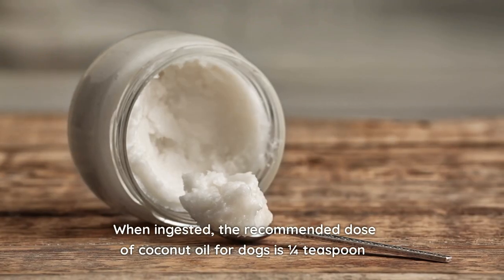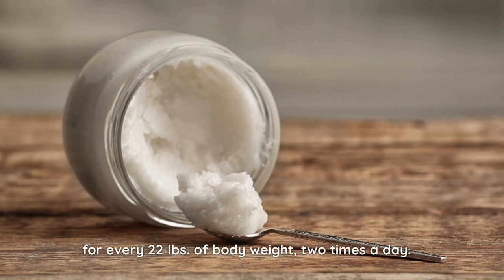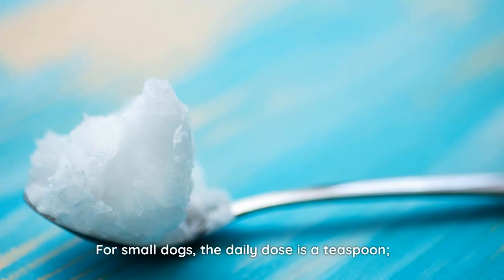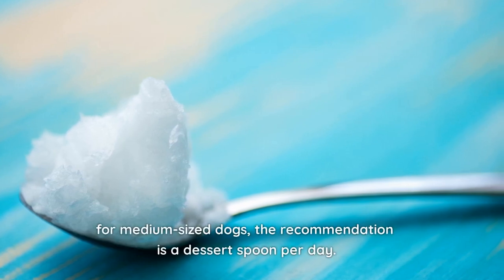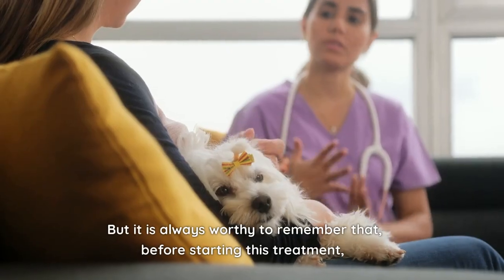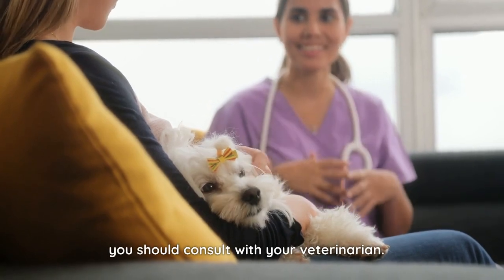When ingested, the recommended dose of coconut oil for dogs is one-fourth teaspoon for every 22 pounds of body weight, two times a day. For small dogs, the daily dose is a teaspoon. For medium-sized dogs, the recommendation is a dessert spoon per day. But it is always worthwhile to remember that before starting this treatment, you should consult with your veterinarian.